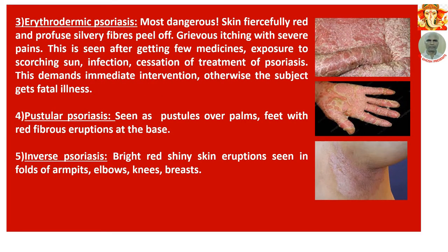Number 3: Erythrodermic psoriasis — the most dangerous type. The skin becomes fearfully red and profuse silvery fibres peel off. There is grievous itching with severe pains. This is seen after exposure to certain medicines, scorching sun, infection, or serious errors in the treatment of psoriasis. These cases demand immediate intervention; otherwise the subject may face fatal illness.